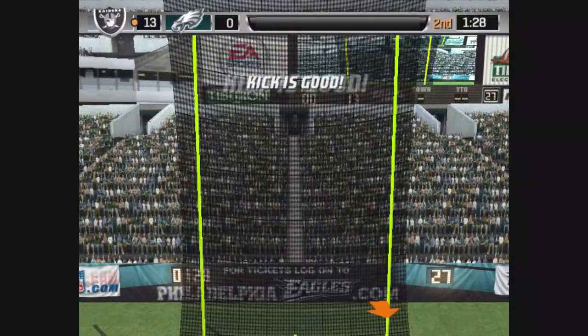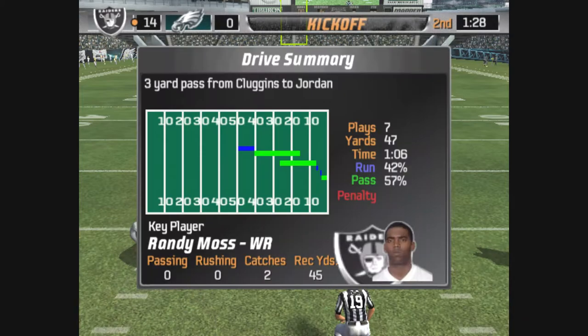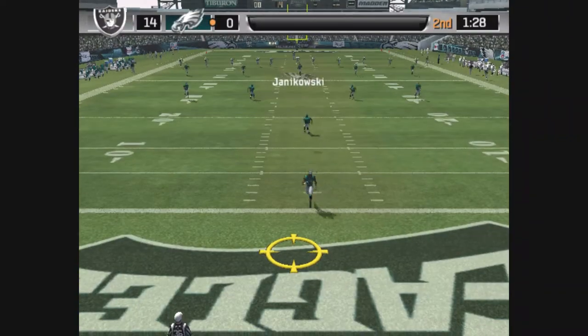The kick is up, the point after is good. They've now scored 14 unanswered points. This is one of those teams that's never out of a game. If you let them get going early, they can really control the tempo of the game. If they fall behind, they have the weapons on the offensive side to put points on the board very quickly.